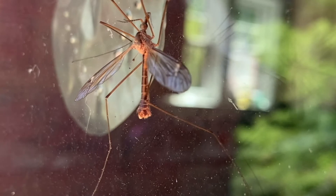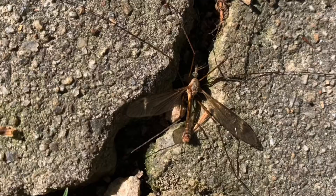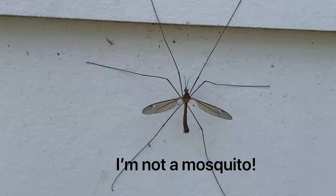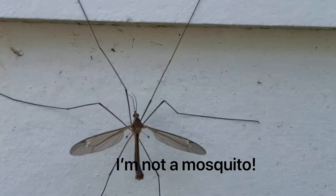Prepare to be charmed. Today, we're looking for crane flies — some of the doofiest creatures of the insect world and some of the most misunderstood. People call crane flies all kinds of names, like mosquito hawk, giant mosquitoes, get away from me — and it's easy to see how they might freak people out.